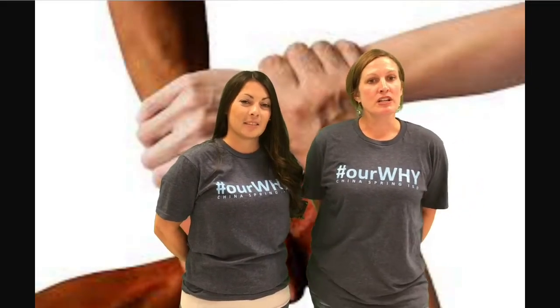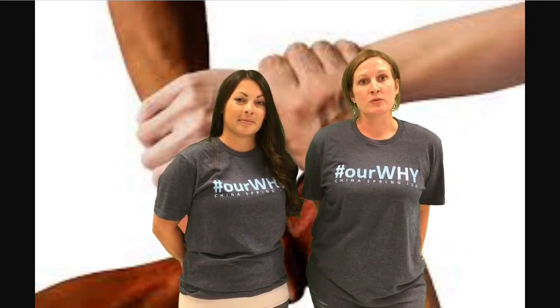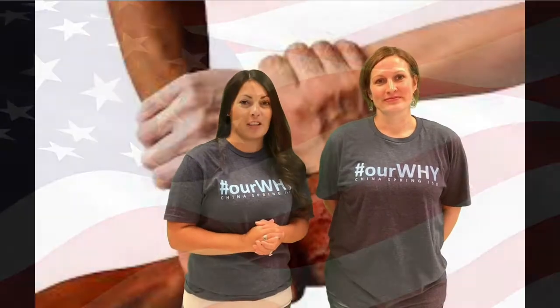Hey, Chi-Spring Intermediate. Today we're going to do an activity to unite, and the reason that we're going to do this activity is because we all need to feel that we're a part of something. So our activity to unite today is going to be the pledges. Everyone please stand and join us in the pledge.